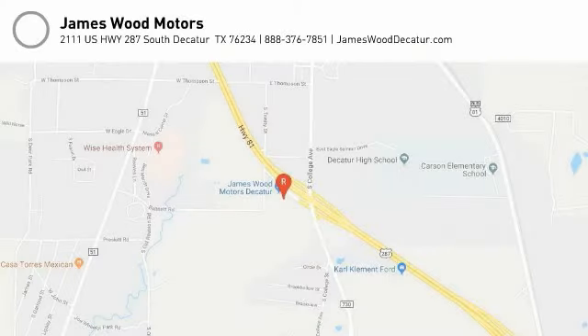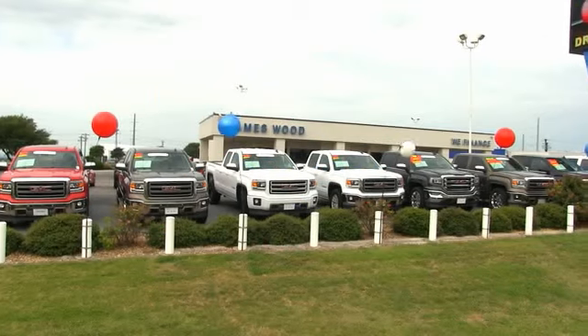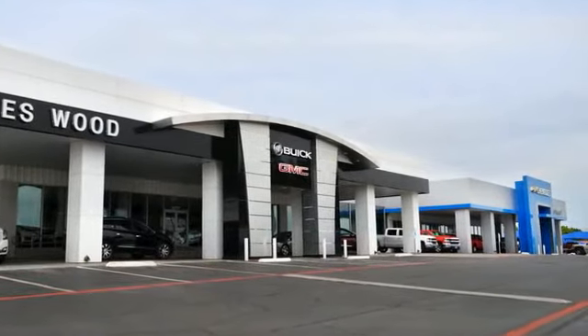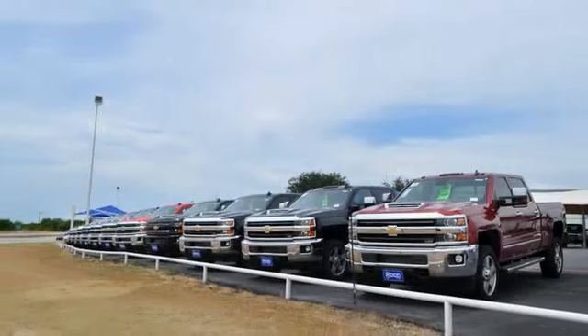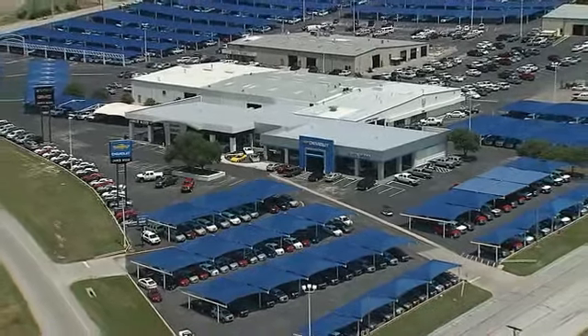Come see the car for yourself. We've been serving North Texas since 1978, and we've built our business for nearly 40 years on treating our customers right. We're here for you for the life of your vehicle. The next time you're looking for a new or pre-owned vehicle, come visit our family at James Wood Decatur.